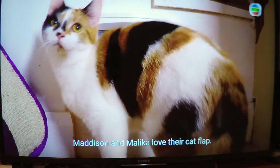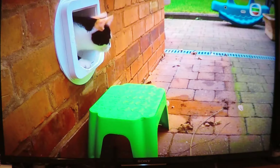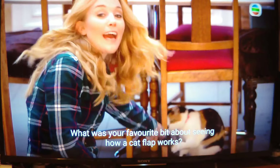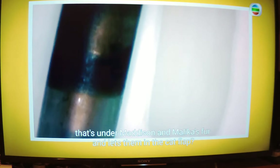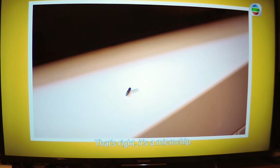Madison and Malaika love their cat flap — they're in and out all day. What was your favourite bit about seeing how a cat flap works? Do you remember what you call the special device that goes under Madison and Malaika's fur and lets them in the cat flap? That's right, it's a microchip.